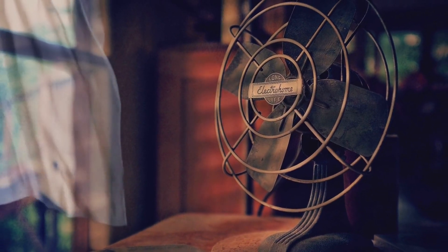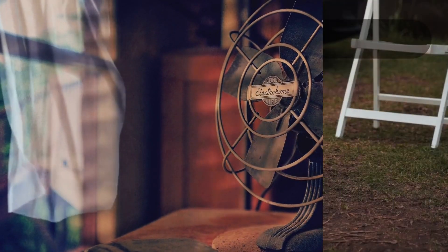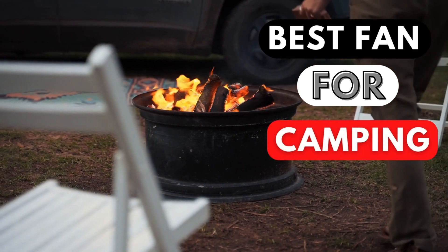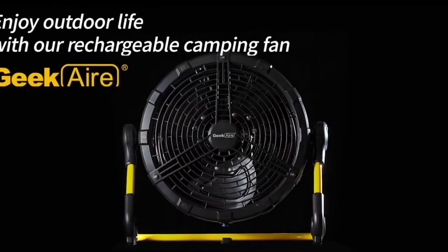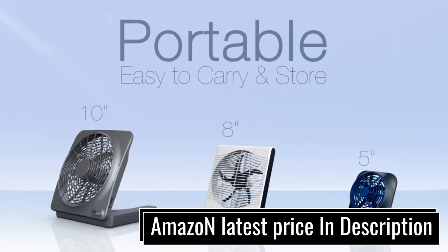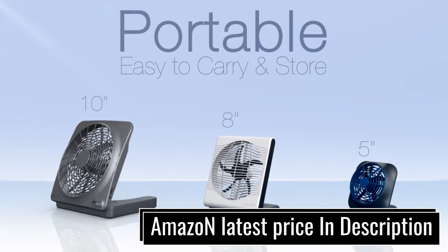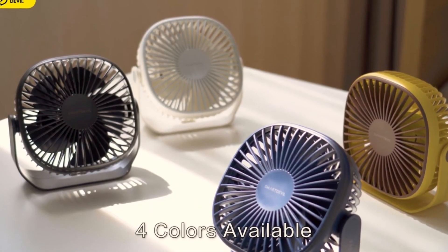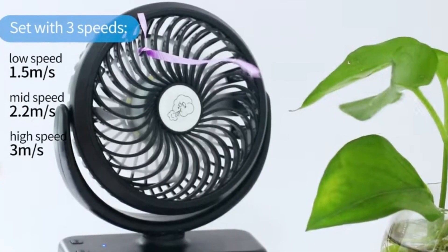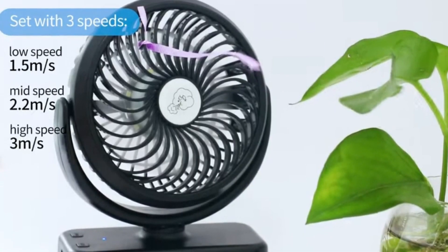What's going on, guys? In this video, we're breaking down the 5 best fans for camping. I have made this list based on power source, special features, price, and more. I have included options for every type of consumer. Check the links in the description if you want more information and the most up-to-date pricing on the products we mentioned. Okay, so let's get started with the video.